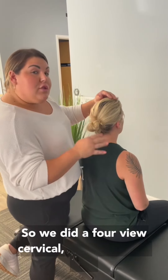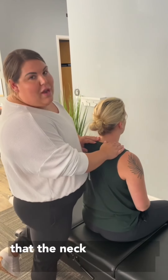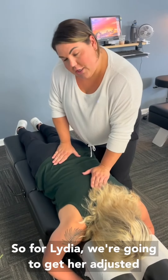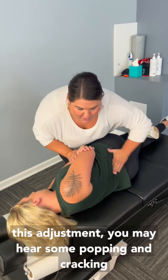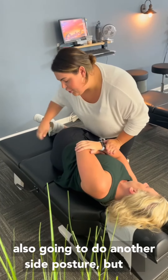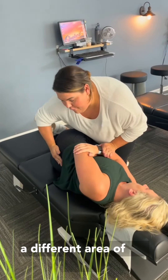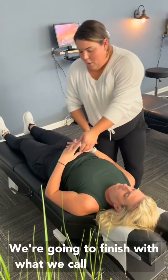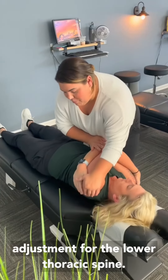So we did a four-view cervical study to make sure that the neck was healthy and safe to be adjusted. For Lydia, we're going to get her adjusted. You may hear some popping and cracking. We're also going to do a side posture adjustment for a different area of the pelvis, and we're going to finish with what we call an anterior adjustment for the lower thoracic spine.